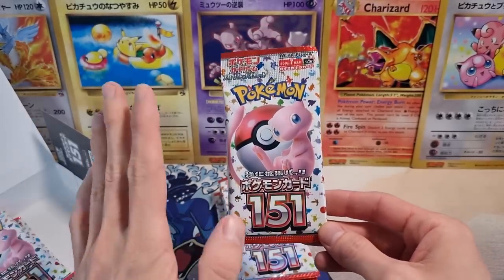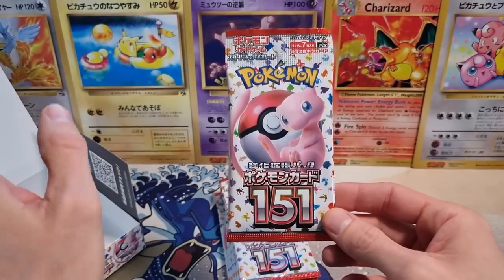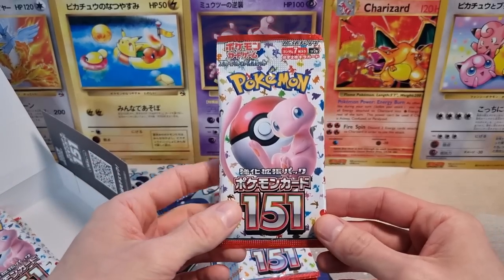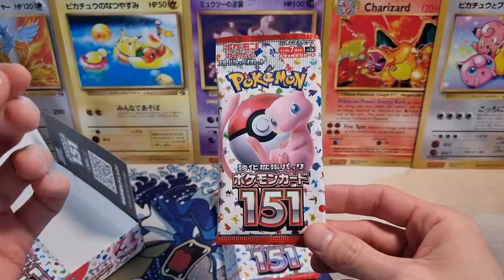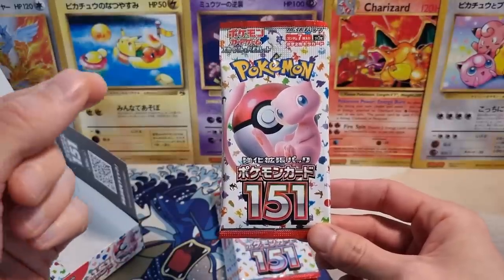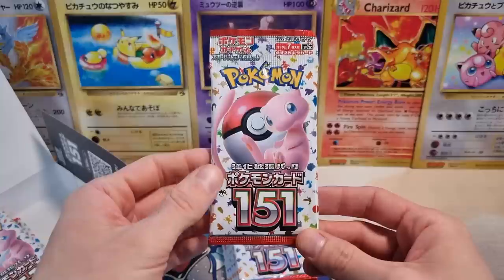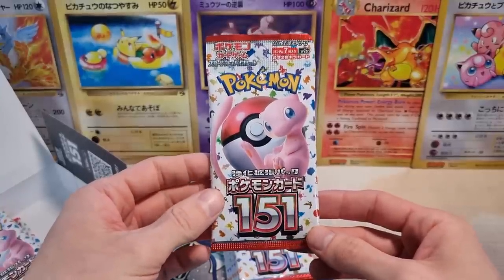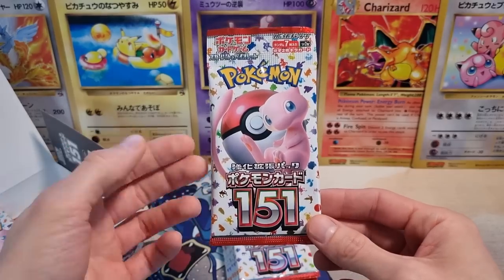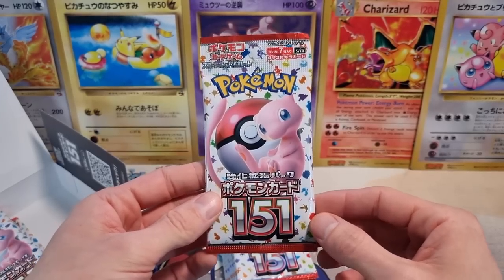Each booster box contains one special reverse holo — the Master Ball Reverse Holo. Getting any single specific Pokemon card with the Master Ball Reverse Holo is very hard to pull. There are a lot of cards. And those are actually more desired right now than even the SARs, looking at the prices, which is kind of crazy if you get a good one.